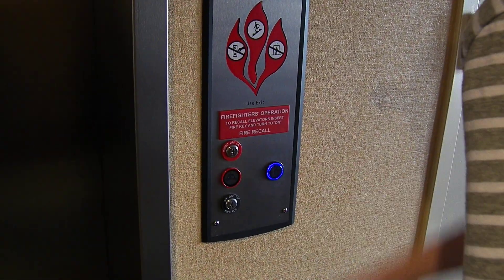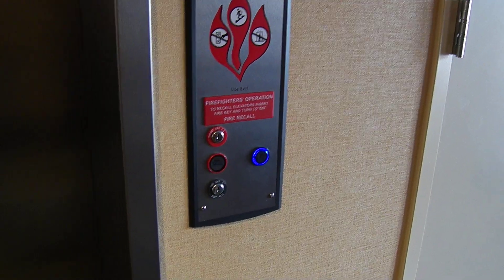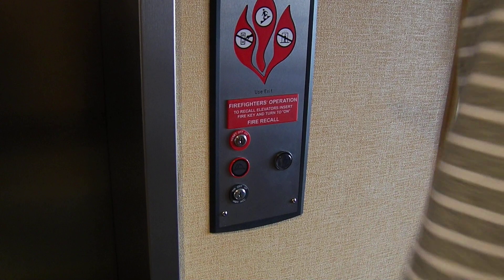This is the elevator at the Hampton Inn, Dandridge, Tennessee. And that's kind of low, isn't it, for a call button?